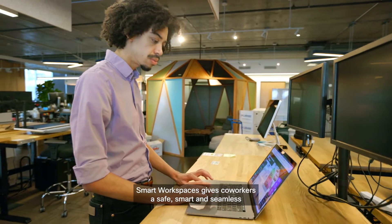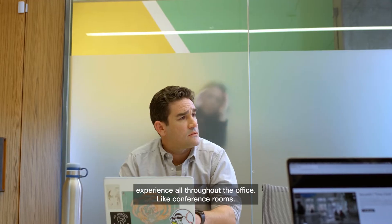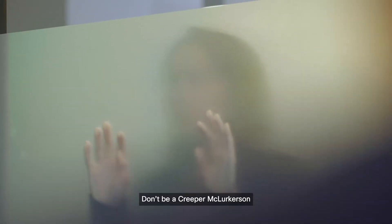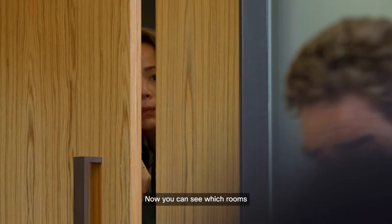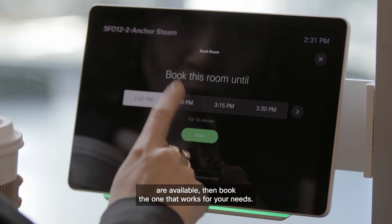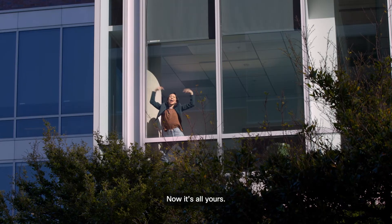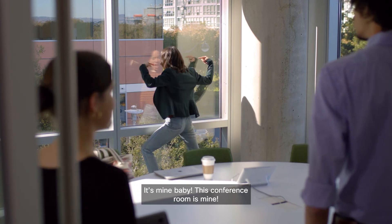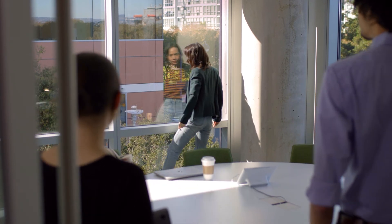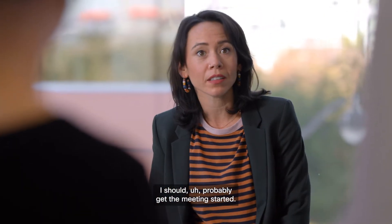Smart Workspaces gives coworkers a safe, smart, and seamless experience all throughout the office, like conference rooms. Don't be a Creeper McLurkerson waiting outside to grab the room — nobody wants to be that person. Now you can see which rooms are available, then book the one that works for your needs. Now it's all yours. It's mine, baby. This conference room is mine — well, for the next 30 minutes at least. I should have probably had the meeting started.